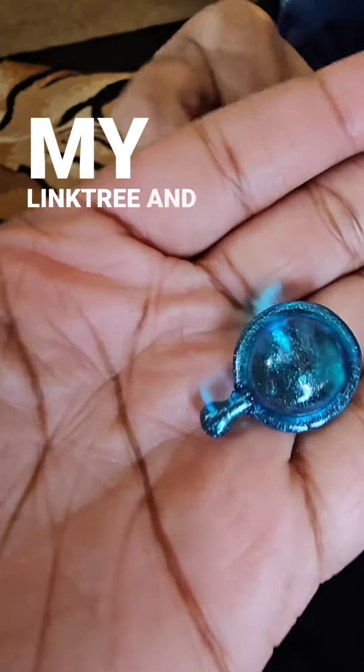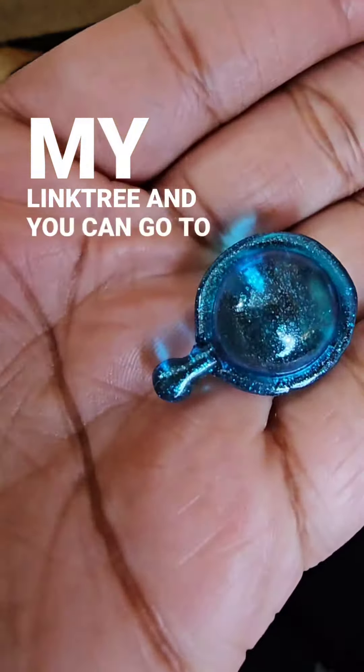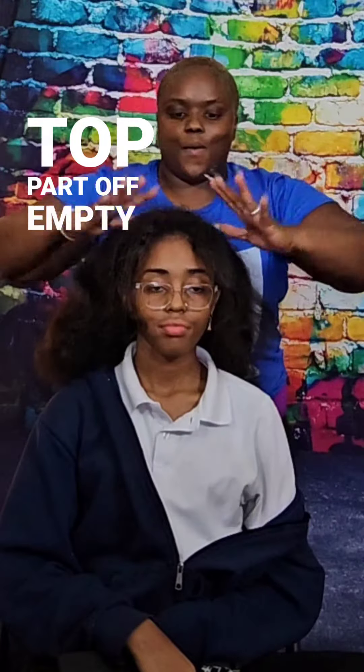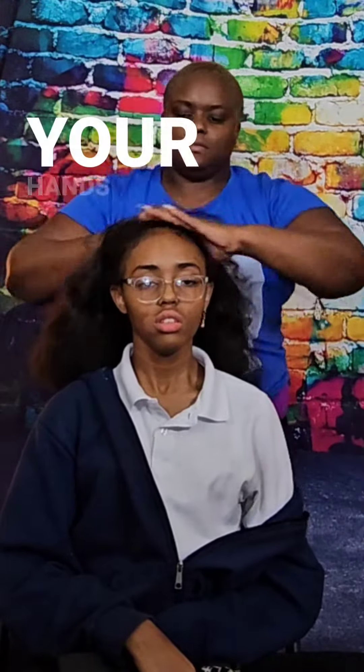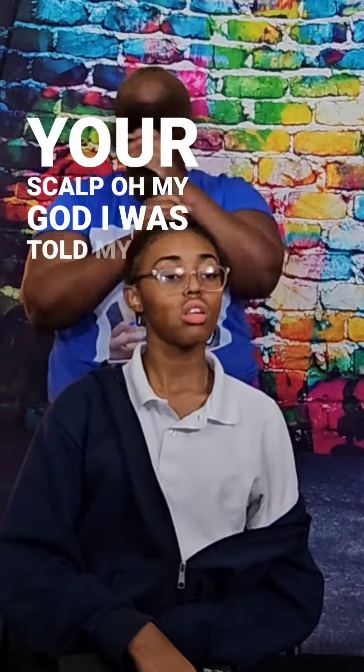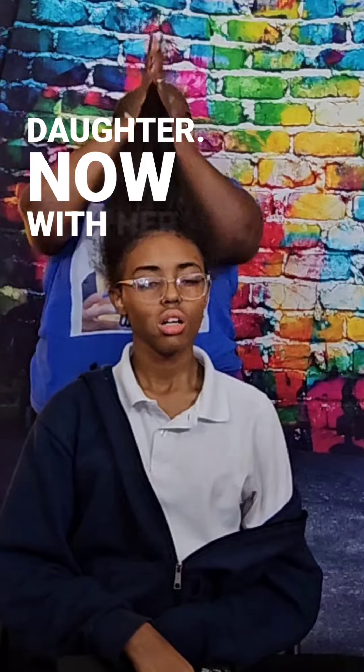These capsules were the cutest. All you have to do is twist the top part off, empty the serum in your hands, and massage it through your scalp. I was so jealous of my daughter with her having such thick hair.